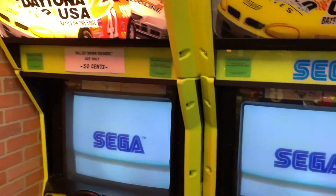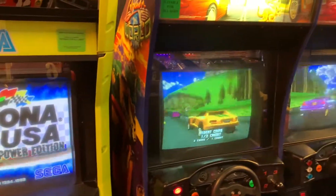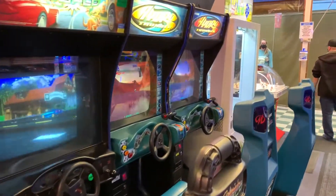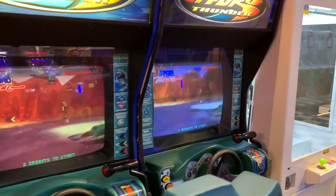We've got Daytona USA. Cruisin' World — it's one of my favorites. Hydro Thunder. I remember playing that too — I think it was on Nintendo 64.